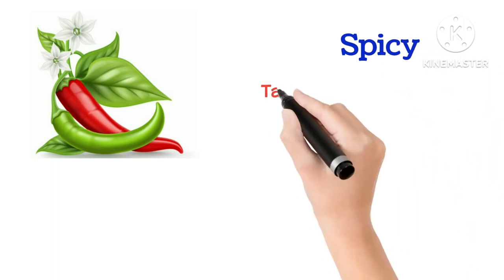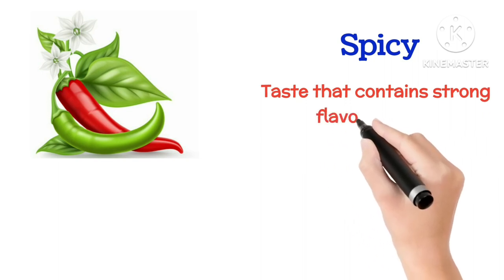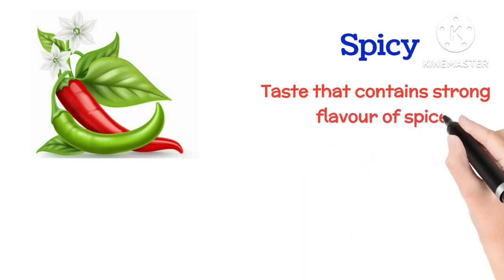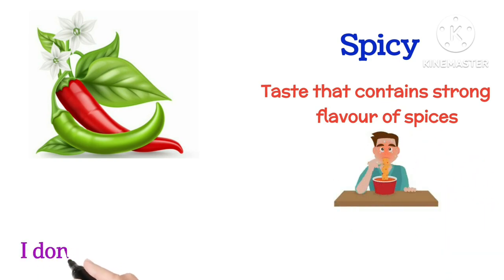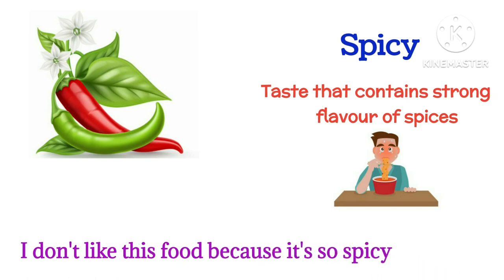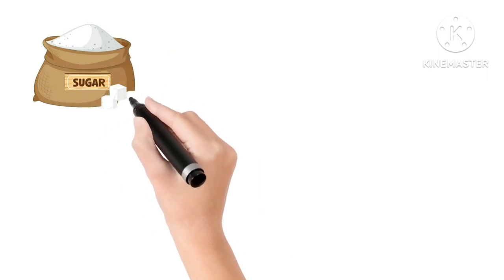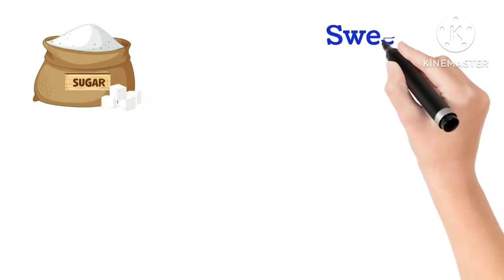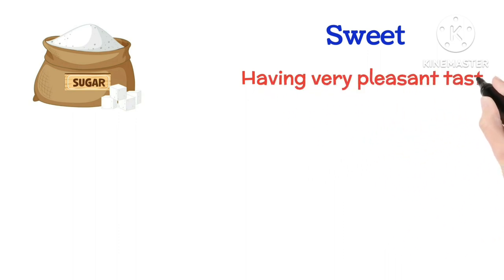Spicy means a taste that contains a strong flavor of spices. I don't like this food because it's so spicy.